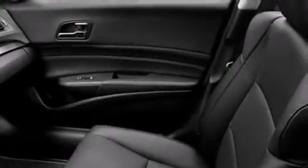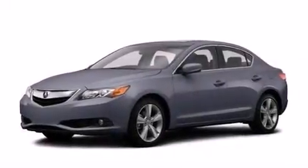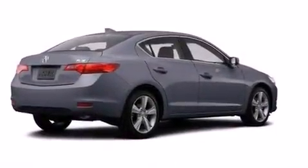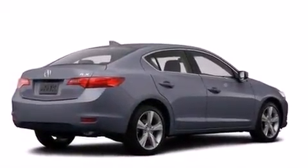The following features are also included: a power driver's seat, air conditioning, cruise control, the Acura ILX satellite communication system, leather seats, front and rear floor mats, front multi-stage airbags, and rear seat child-proof door locks.